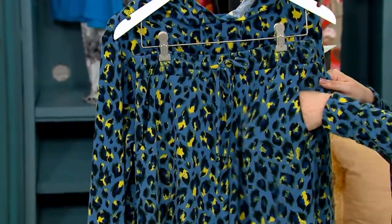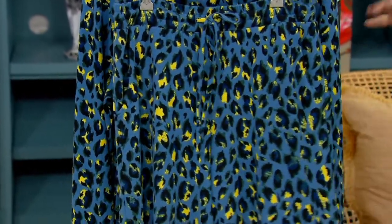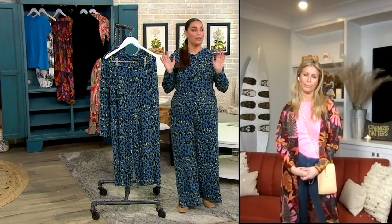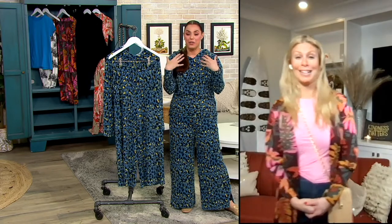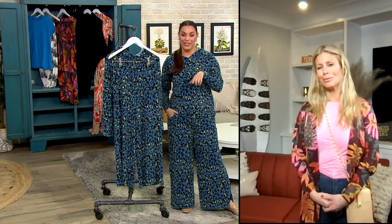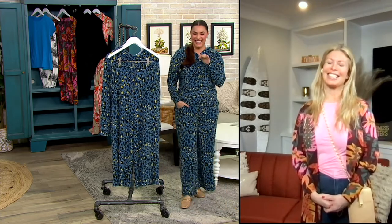Bringing ease into your life, comfort, and style — and I love a good pocket. It's sophisticated lounge. You're wearing your sweats, but you're doing it in a sophisticated way. It's not about what everybody else thinks — at this point, who cares? It's about how you feel about yourself. You feel put together, elevated, and nice. And what makes me feel even nicer is getting it on clearance.